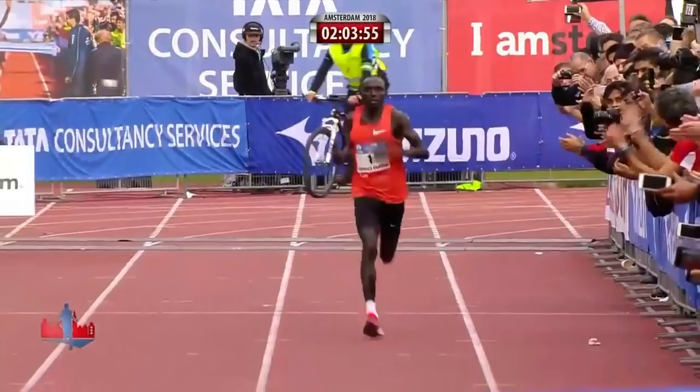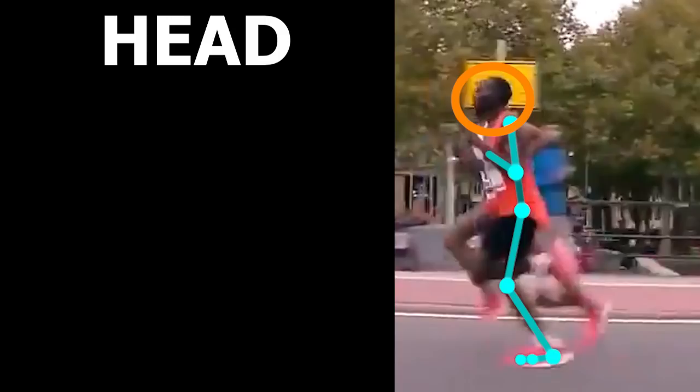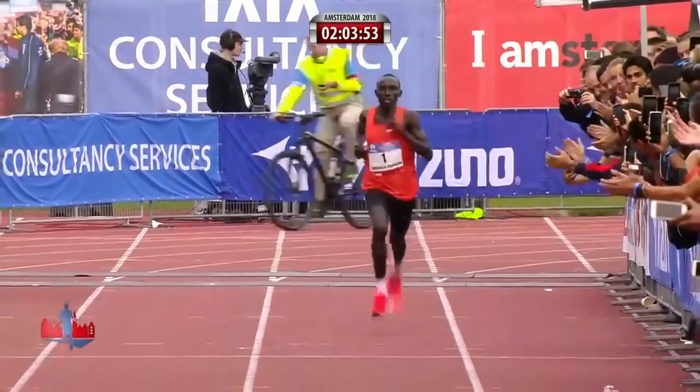Finally, let's look at the head. In this clip, his head seems to be slightly extended; however, this might be due to him going uphill. If you look at him at the end of the race, where the course is more flat, he seems to present with more of a neutral head position.